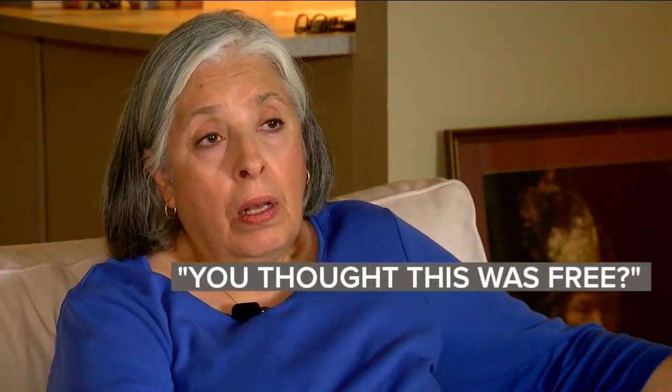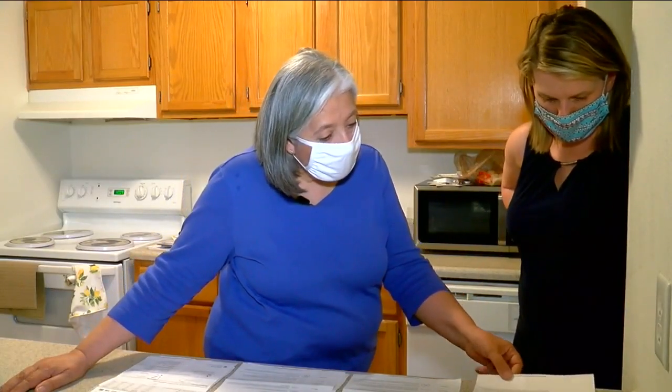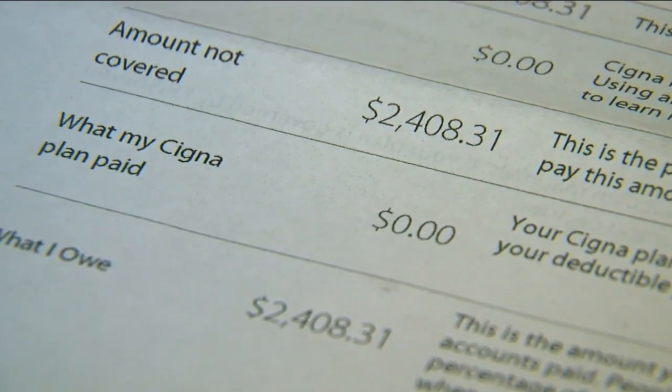When asked if she thought the test was free, she said, 'Well, that's what I thought.' But while she was quarantining at home with the virus, she got the claim from her health insurance, Cigna — and saw a charge of $2,408.31.